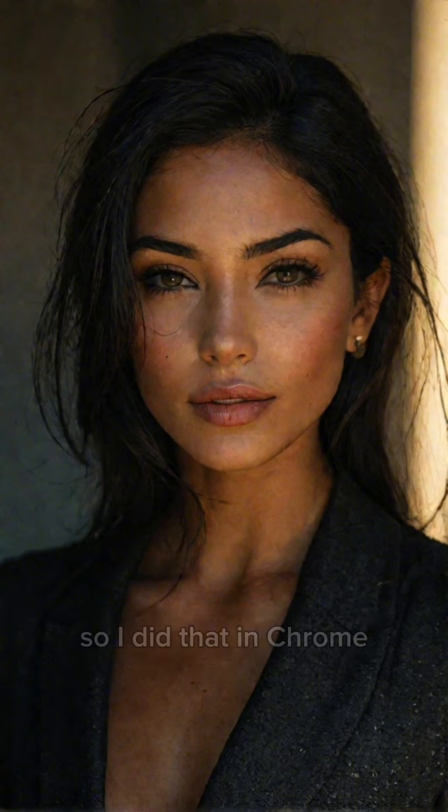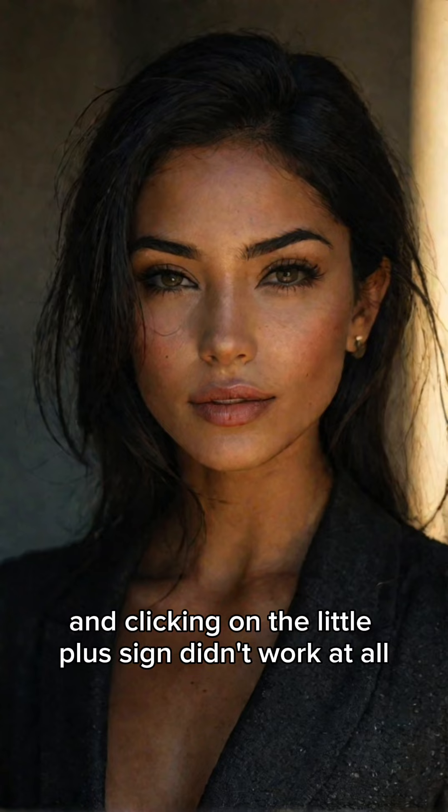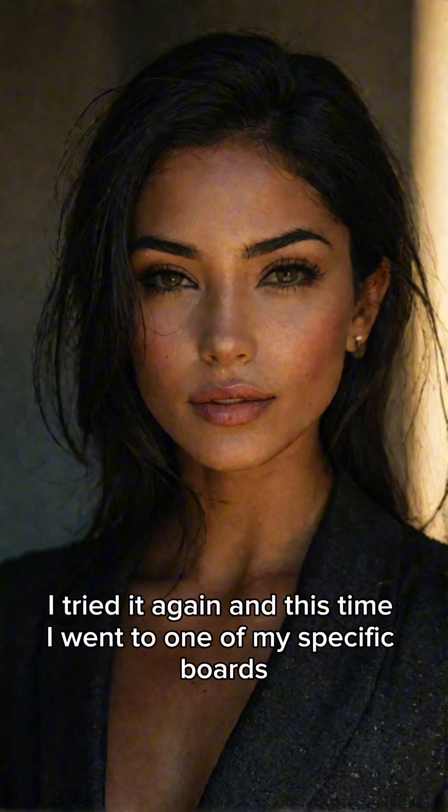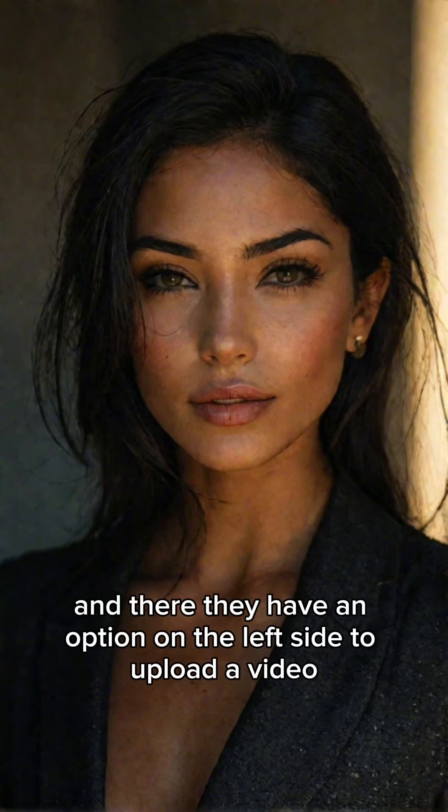So I did that in Chrome and clicking on the little plus sign didn't work at all — it took me back to the homepage of Chrome. I tried it again and this time I went to one of my specific boards, and there they have an option on the left side to upload a video. And it worked.